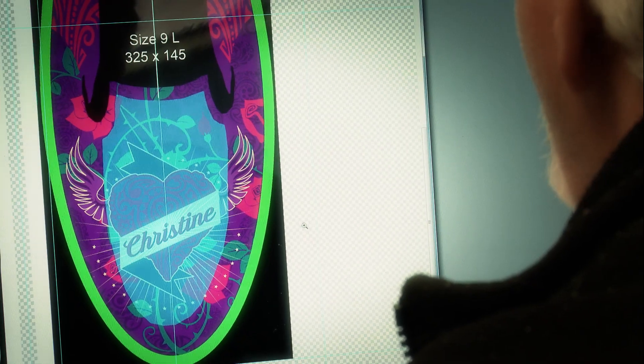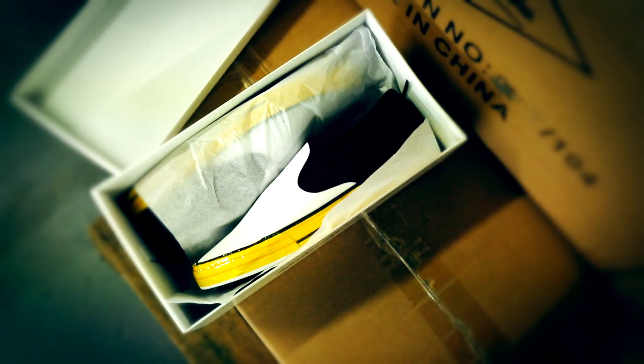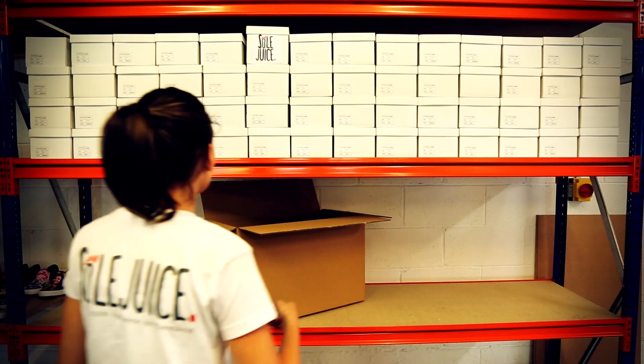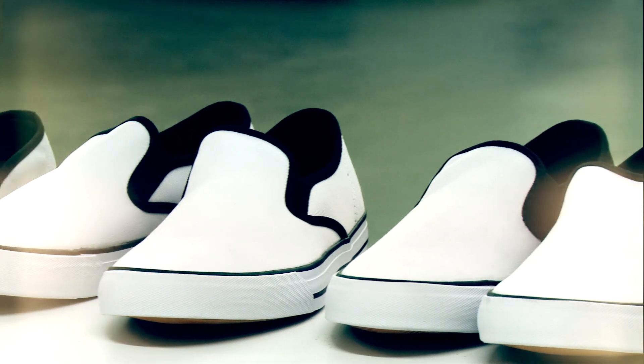At Souljuice, our vision is to make every shoe unique. If your business needs custom imaged footwear, you usually need to commit to placing large volume orders, along with substantial cash investments, high inventory commitments, and long lead times.